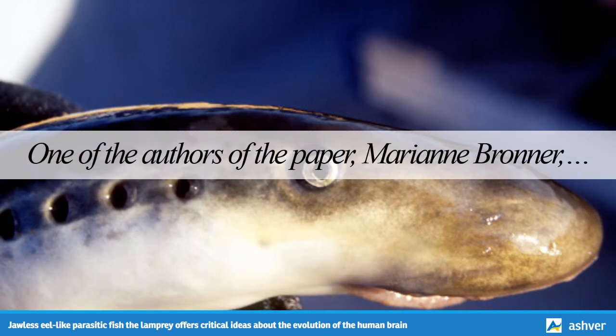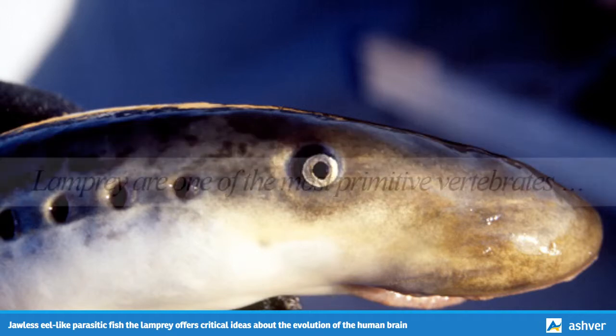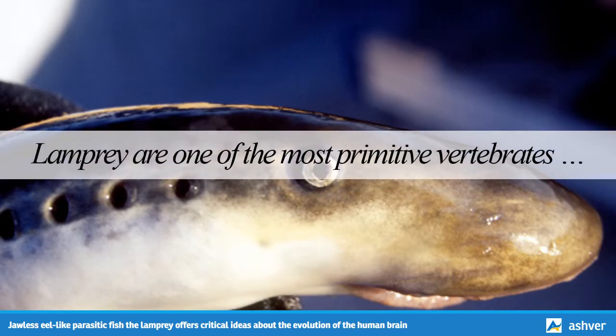One of the authors of the paper, Marianne Bronner, a professor of biology at the California Institute of Technology (Caltech) in Pasadena, explains that lampreys are one of the most primitive vertebrates alive on Earth today, and by closely studying their genes and developmental characteristics, researchers can learn more about the evolutionary origins of modern vertebrates like jawed fishes, frogs, and even humans.